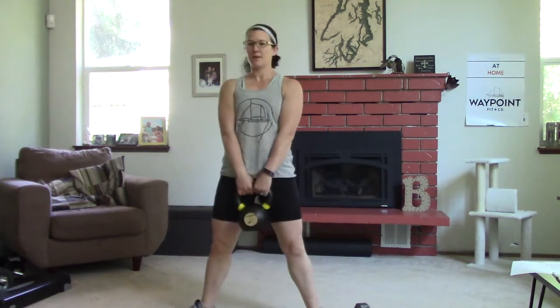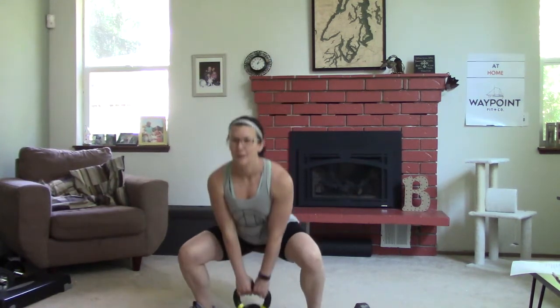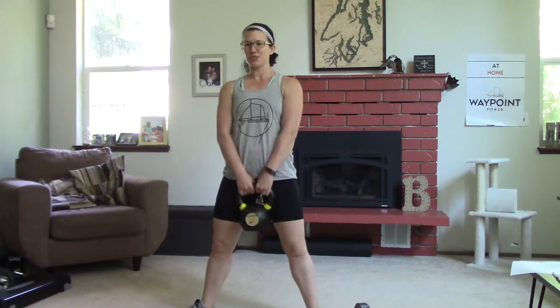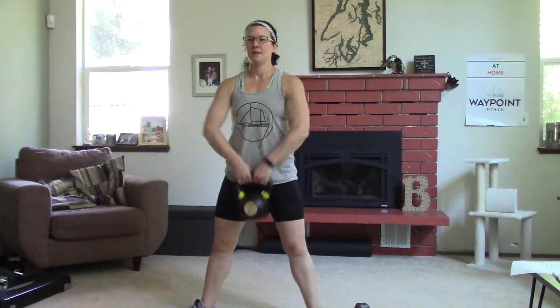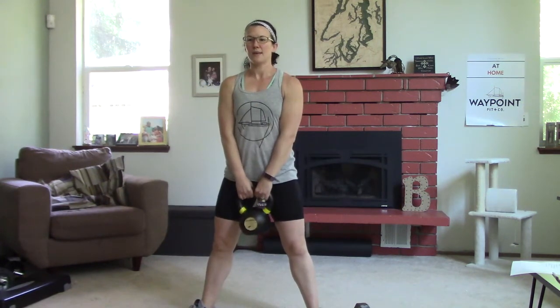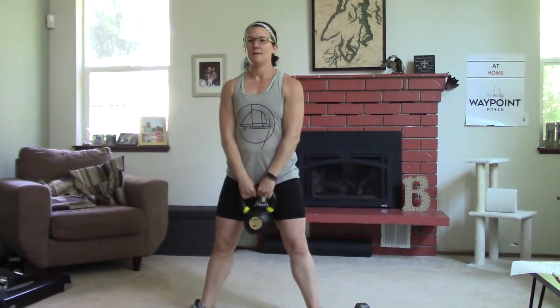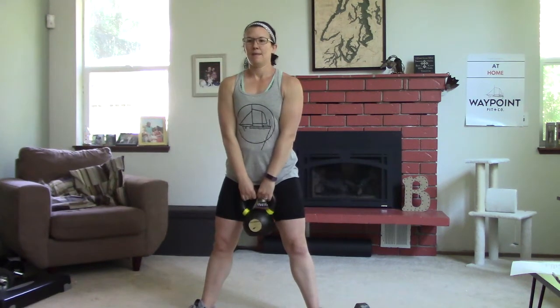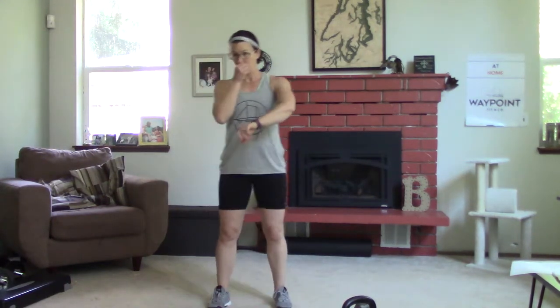Now 10 sumo deadlifts — feet nice and wide, the kettlebell is on the ground. If you have a dumbbell, hold it like this. Keep that chest nice and tall, squeeze your booty at the top. Then we're doing the high pull from this position — just an upright pull, no swing, no hips, just a pull. Get those elbows nice and high and wide. Don't smack yourself in the face if your weight is light.